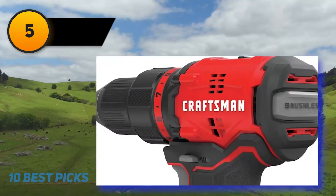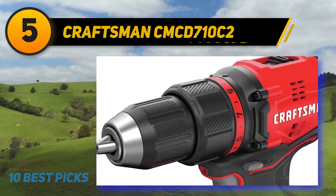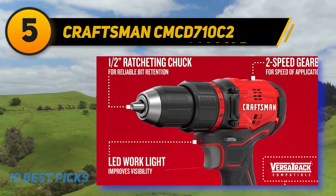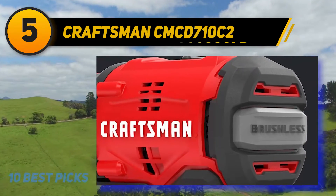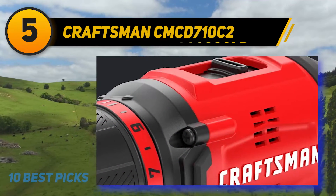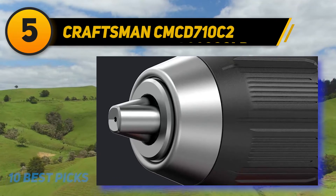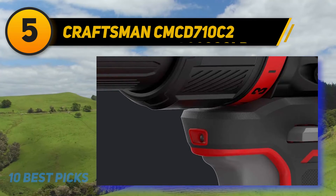At number 5: the Craftsman CMCD710C2. This drill can give you a lot of value at an incredible price of $69. The Craftsman V20 is an excellent drill kit for homeowners, DIYers, and even budget-conscious professionals — it's also a great backup to have in your toolbox. Recommended for anyone looking for a cordless drill on a $50–$80 budget, it offers a moderately quick charger, a 1/2-inch chuck, and a reasonable balance of power and speed with fantastic ergonomics and compact size.